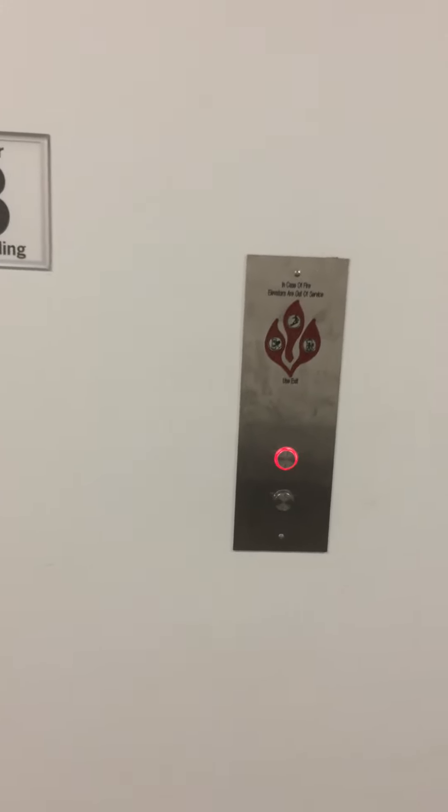There are five elevators in this bank. Which one will it be? We got this one. It's elevator S3.